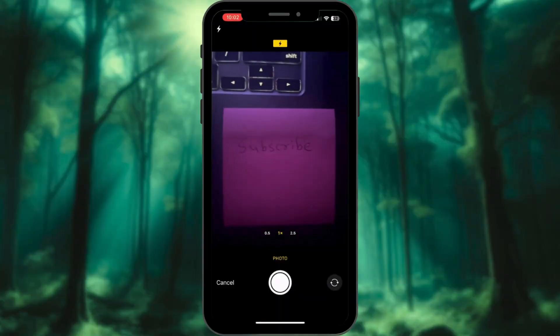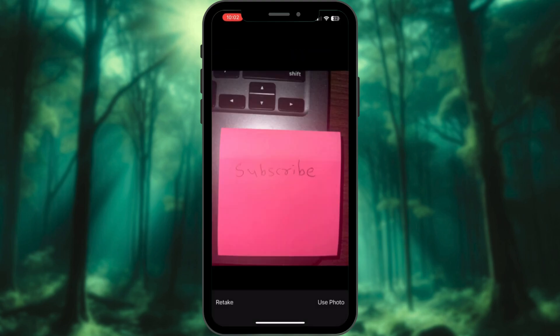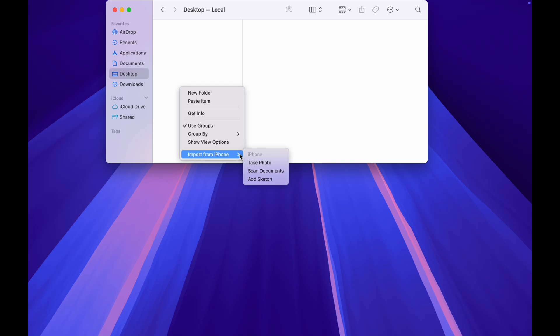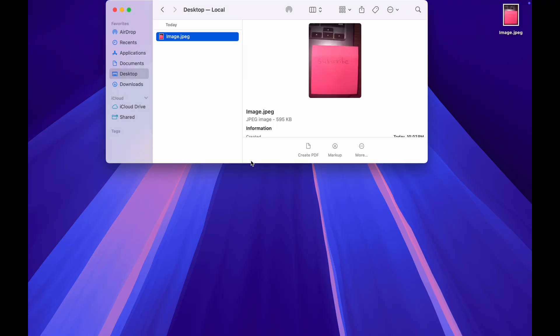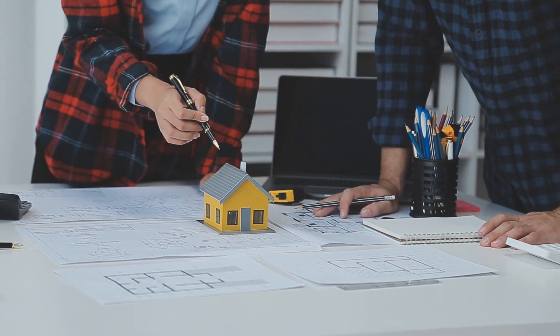Instantly scan documents with your iPhone camera — ditch your scanner, your iPhone can do it faster. Right-click any document or Finder window and select Import from iPhone. Instantly your iPhone camera pops up. Snap a pic, tap Done, and it's auto-saved to your Mac. Super handy for work, school, or signing documents on the fly.